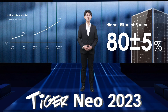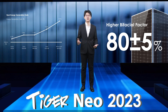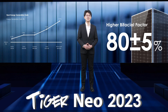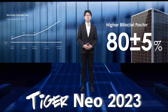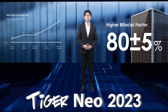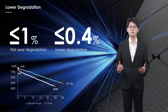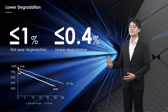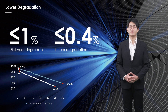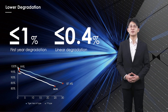The bifaciality is also improved. The bifaciality of the traditional PERC module is about 70%, while the N-type module using TOPCon technology has the highest bifaciality of 85%. Under this premise, our Tiger Neo series modules can deliver a power generation gain of about 2.03%. In terms of quality assurance, N-type cell power degradation can be significantly optimized compared with traditional PERC cells due to different doping technology, reaching the level of first-year degradation lower than 1% and a linear decline of lower than 0.4%. Whether from the first year or long-term power generation, there will be more significant advantages for N-type TOPCon technology.